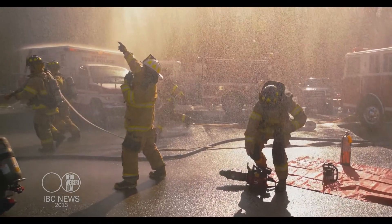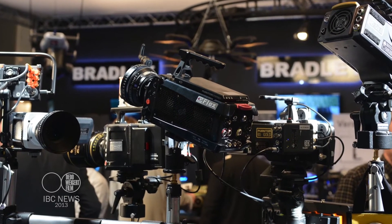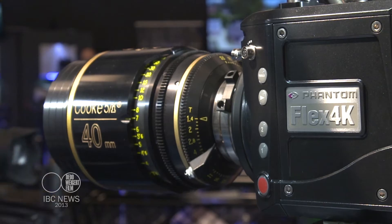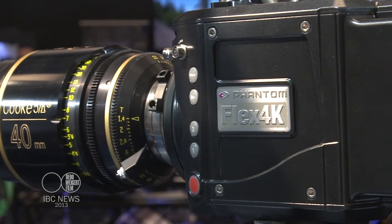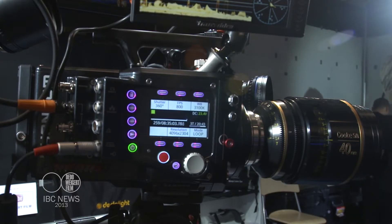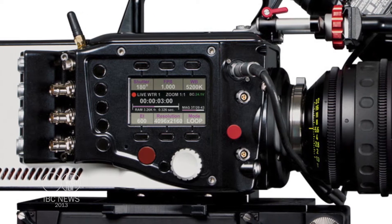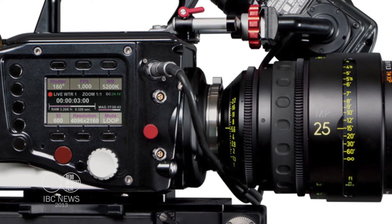Even though these cameras are known for being high-speed cameras, they can be used as a camera that doesn't do high-speed as well. That's true of the Phantom Flex 4K more than any of our previous products. Everything with this camera revolved around the image quality — it has the absolute lowest noise and the highest dynamic range of any of our previous cameras. With that, we think the camera can be used at lower speeds, at standard speeds, to capture the entire project.